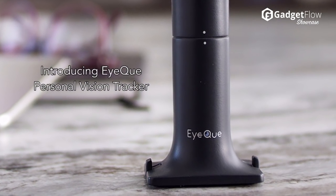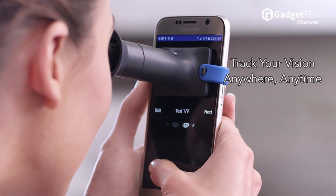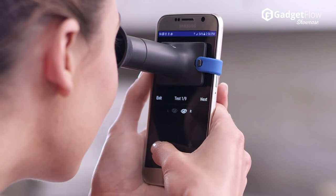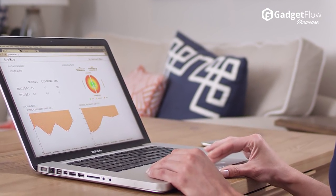Hi there, this is Wes with the Gadget Flow, and today we are showcasing the IQ Personal Vision Tracker, a super convenient way to check your vision and keep track of it over time. The IQ team has developed a small optical device and smartphone app based on an MIT patent that makes vision assessment possible anywhere, anytime.